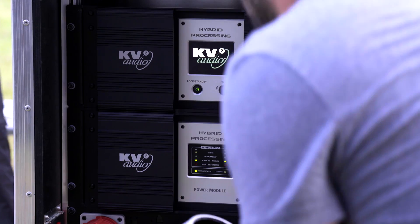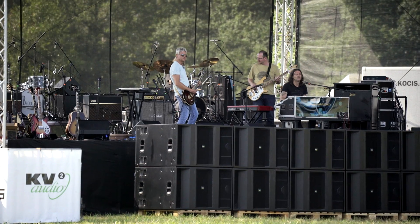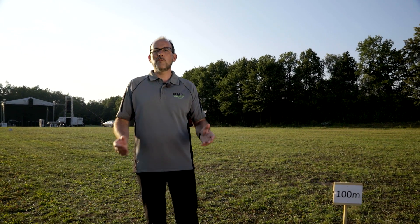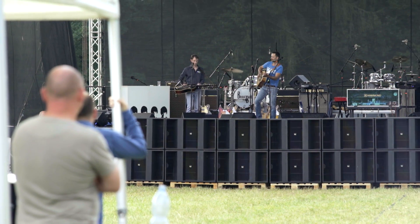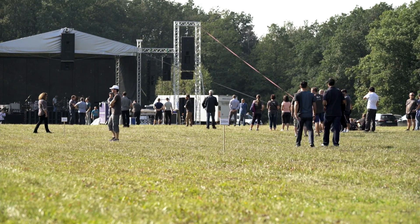We've been here today presenting the VHD5 Constant Power Point Source Array from KV2 Audio. It's a system we designed to deliver very high definition audio to not 50 meters, not 75 meters, but to 100 meters and beyond. Without the compromises of line array systems and without the need for delay towers, VHD5 will take the ambience and atmosphere from a stage performance and deliver it to the whole audience with clarity, definition and detail.